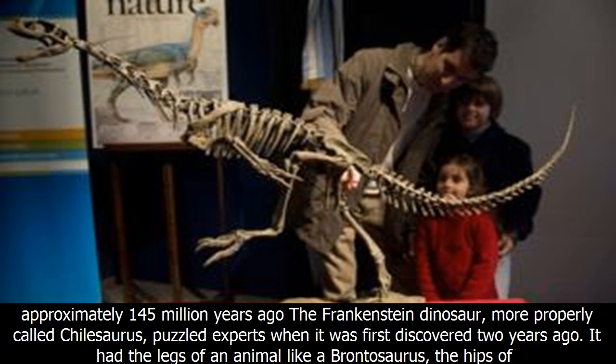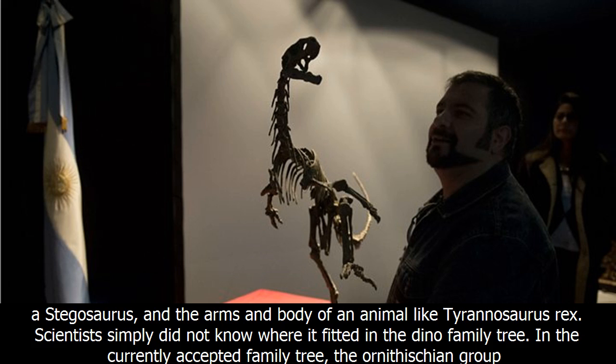The Frankenstein dinosaur, more properly called Chilosaurus, puzzled experts when it was first discovered two years ago. It had the legs of an animal like a Brontosaurus, the hips of a Stegosaurus, and the arms and body of an animal like Tyrannosaurus rex.